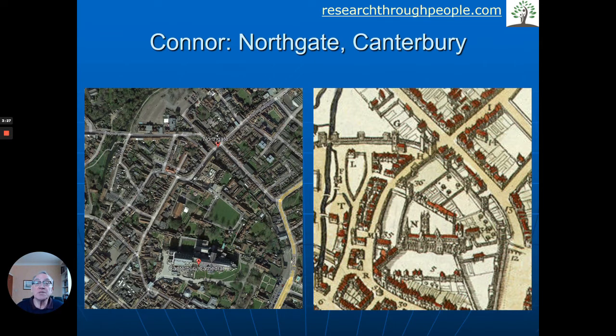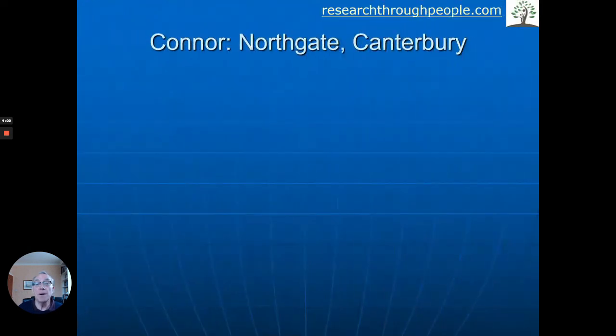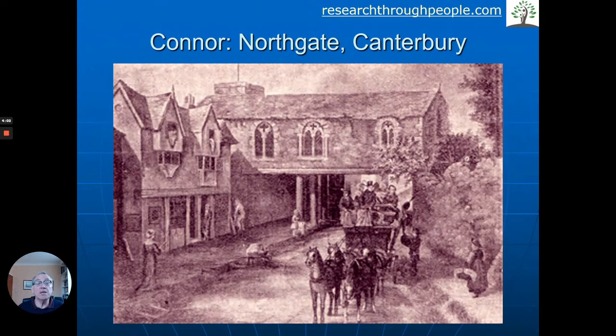I've got a map from the 1670s, and you can see in that map here is the wall of Canterbury going round — built in the past — and there were various gates. Northgate is here, going way back. And you can see on the modern map there's Canterbury Cathedral, of course so famous, and there's where Northgate was. You can see where the wall was — the wall is mostly gone now — but that helps people to visualise what it's like now and what it was like in the past.